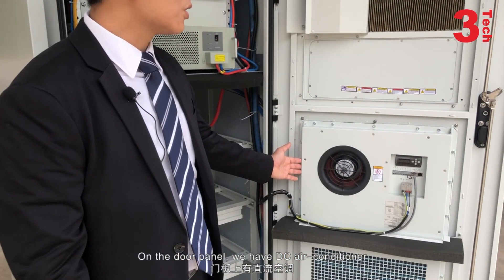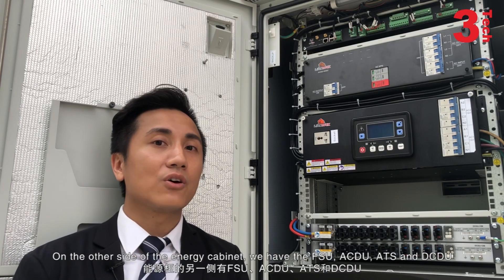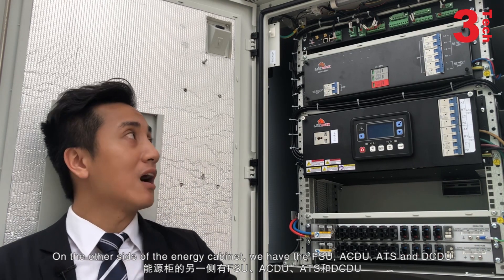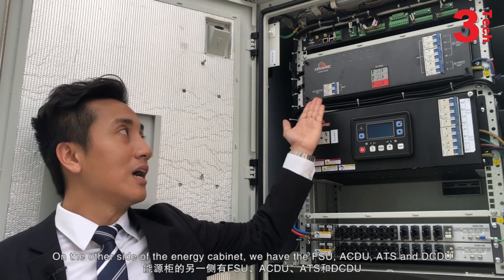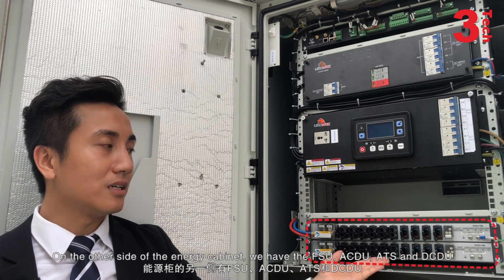And on the door panels, we have the DC air conditioners. On the other side of the energy cabinets, we have the FSU, AC DU, ATS, and DC DU.